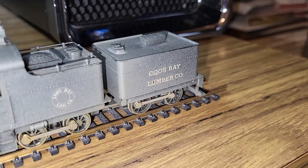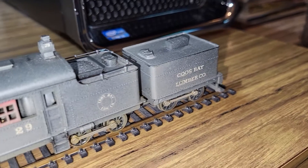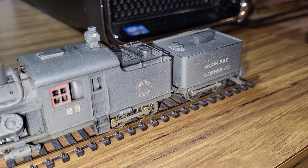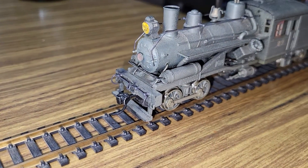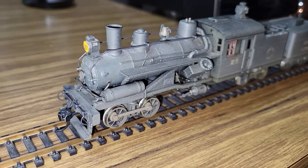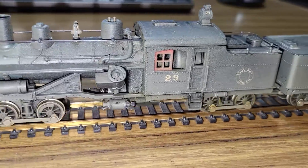I managed to get it fully restored now with the third truck back coupled to the locomotive and a new Northwest Short Line drive shaft, and fabricated a new coupler cut bar on the front end, as well as installed some KDs front and rear. It's running pretty good now.